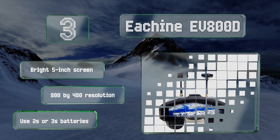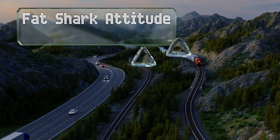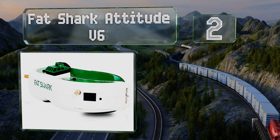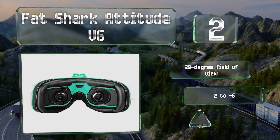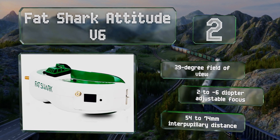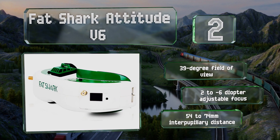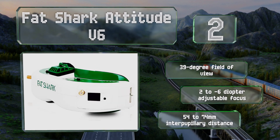At number two, unlike many others, the Fat Shark Attitude V6 are especially sleek and don't protrude too far from your face, which helps to keep them balanced and comfortable over long periods. Inside is a pair of LCoS display panels, each capable of a high-definition output. These provide a 39-degree field of view, a +2 to -6 diopter adjustable focus, and a 54 to 74 millimeter inter-pupillary distance.